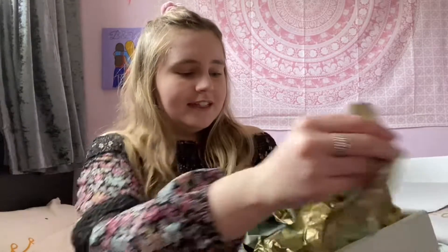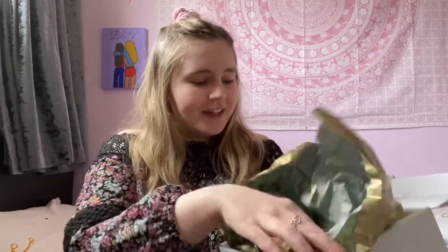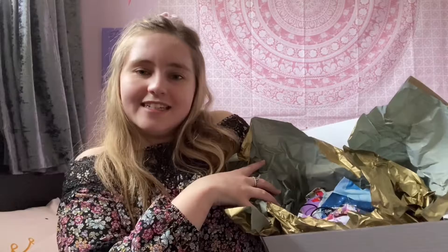I've never actually won a giveaway so I'm very excited to see what's in here. This is the box and I don't want to wait any longer so I'm just going to get into it. It's all wrapped up in this gold paper and there's a lot in here — much more than I thought there was going to be. I'm just going to pick out things randomly and see what there is.